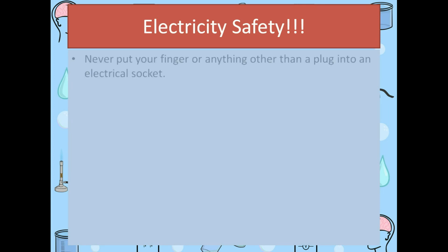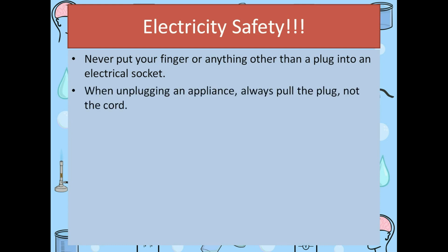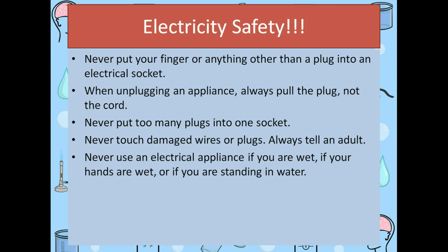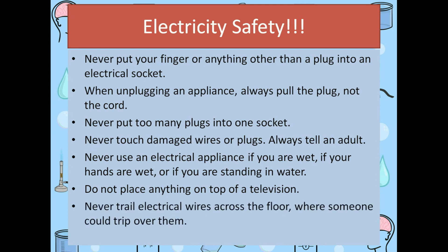Let us know about electricity safety. Never put your finger or anything other than a plug into an electrical socket. When unplugging an appliance, always pull the plug, not the cord. Never put too many plugs into one socket. Never touch damaged wires or plugs — always tell an adult or your parent. Never use an electrical appliance if you are wet or if your hands are wet or if you are standing in water. Do not place anything on top of a television. Never trail electrical wires across the floor where someone could trip over them. Do not play near power lines.